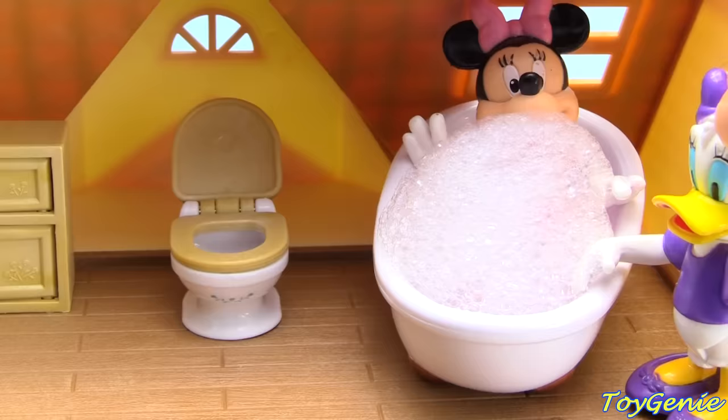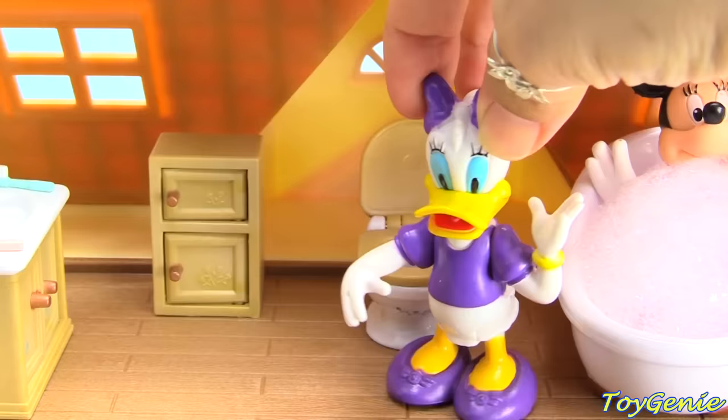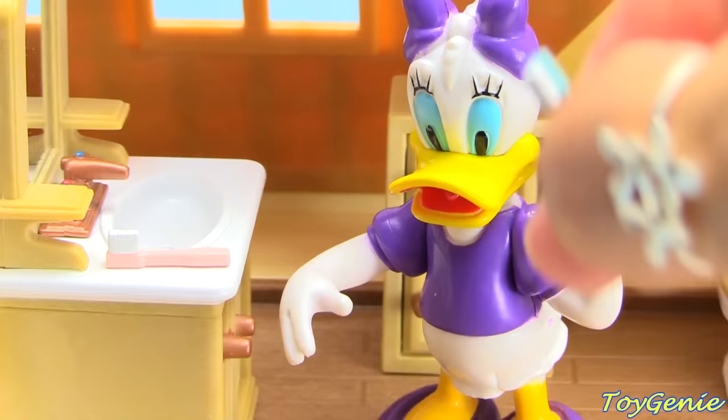Now it's Daisy's turn, and she's going to head on over and use the potty. Set her on the potty. And when she's done, she's going to get off and flush the toilet. And then she's going to wash her hands.